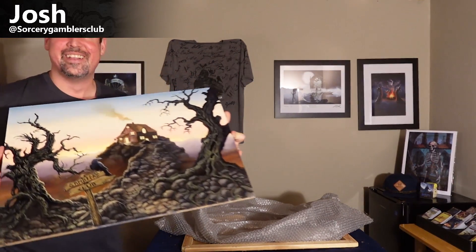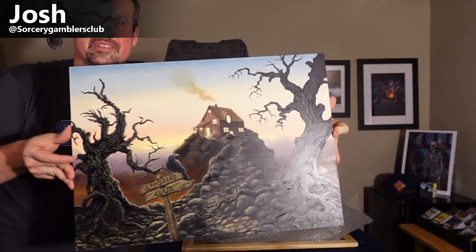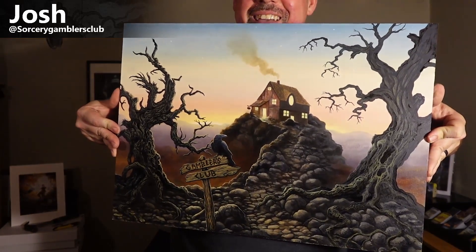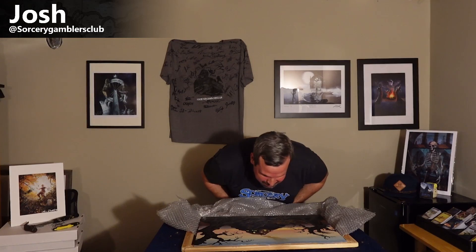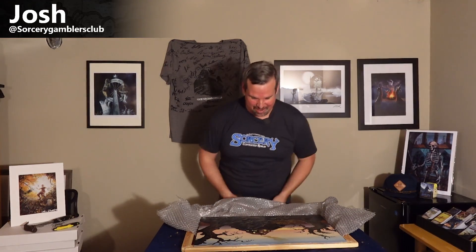Let me get a little closer for you. Here we go — I know there's glare everywhere, I apologize. There we go. That is awesome. If you guys haven't seen his work up close and personal, being able to see the brushstrokes and everything — that just makes it so real and in your face — it's just incredible.